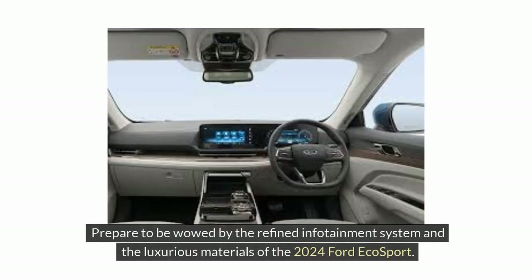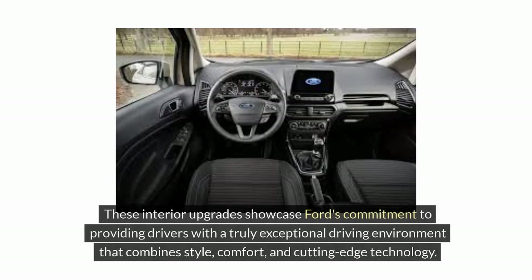Prepare to be wowed by the refined infotainment system and the luxurious materials of the 2024 Ford EcoSport. These interior upgrades showcase Ford's commitment to providing drivers with a truly exceptional driving environment that combines style, comfort, and cutting-edge technology.